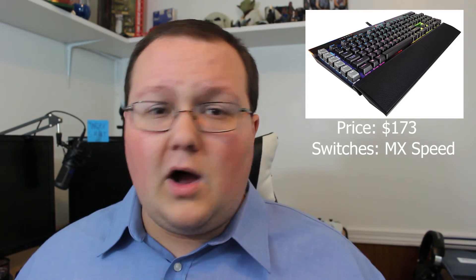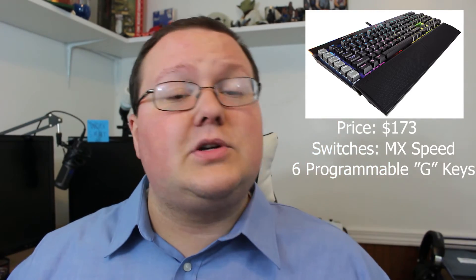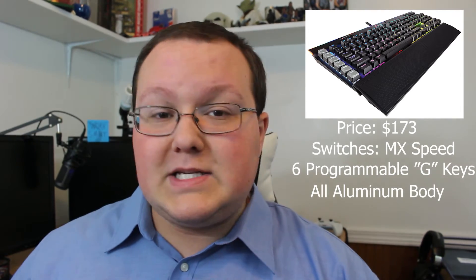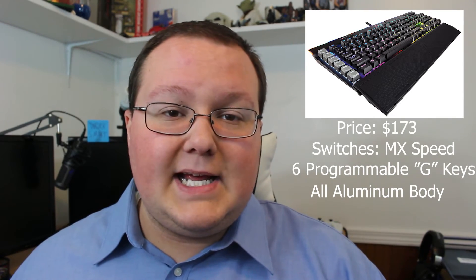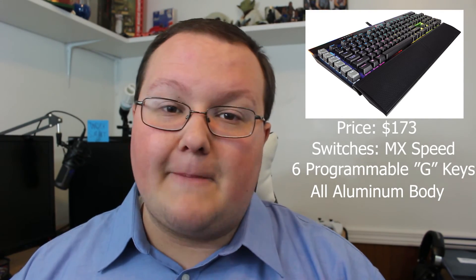Last but not least on our list is the Corsair K95 RGB. This is a more premium RGB keyboard at $173 — pretty expensive, but still worth it considering it runs Cherry MX Speed switches, which are regarded as a more premium and better-performing switch overall. There's also a version with Cherry MX Brown switches that drops the price by about $10. It has six programmable G keys, similar to the Razer, where you can program them to switch camera angles in a stream, build in Fortnite, or whatever you want. The Corsair K95 also features an all-aluminum case, which is unique to this keyboard and helps justify the higher price. At $173, just make sure you really want it before spending the money.